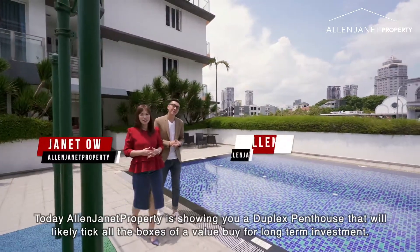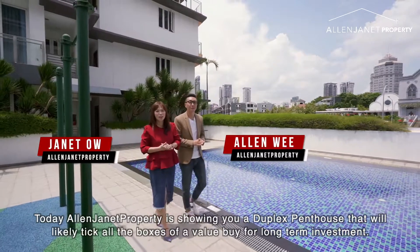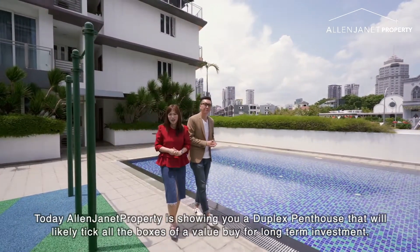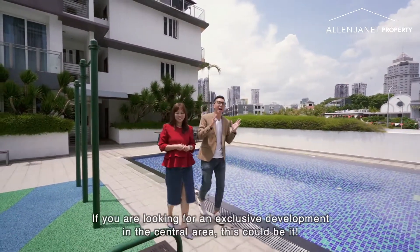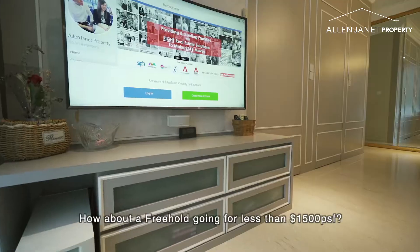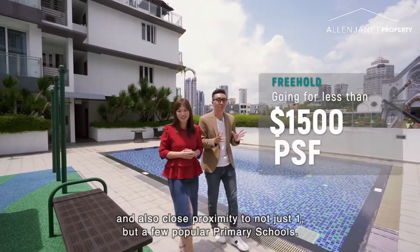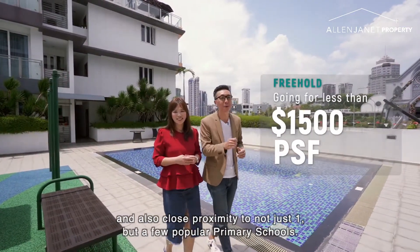Today, Allen General Property is showing you a duplex penthouse that will likely tick all the boxes of a value buy for long-term investment. If you're looking for an exclusive development in the central area, this could be it. How about a freehold going for less than 1,500 PSF? And also close proximity to not just one but a few popular primary schools.